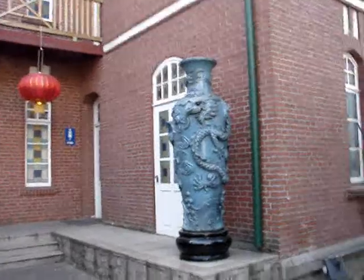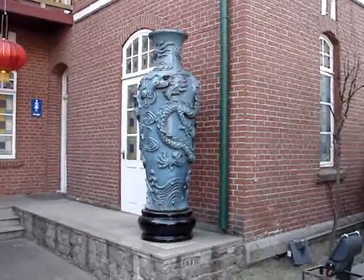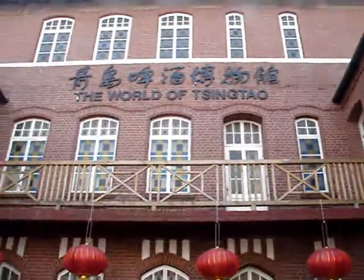This is the entrance to the main building. Some ornate Chinese style vases. The world of Qingdao — we're about to enter. Come with us if you dare.